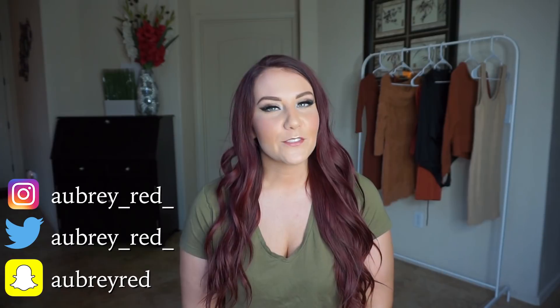Thank you guys so much for watching my rust color-themed haul. Please be sure to comment and let me know which style is your favorite, and also let me know what other videos you want to see. Don't forget to subscribe to my channel to stay up to date with all my latest videos. I'll leave links to all my social media. Thanks for watching!